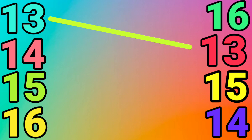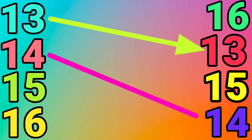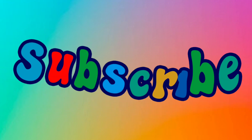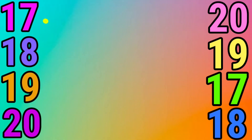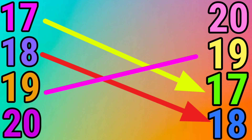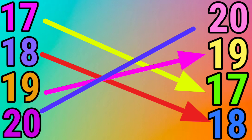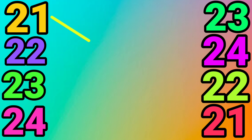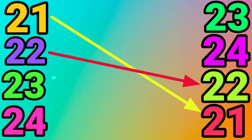13, 14, 15, 16, 17, 18, 19, 20, 21, 22, 23, 24.